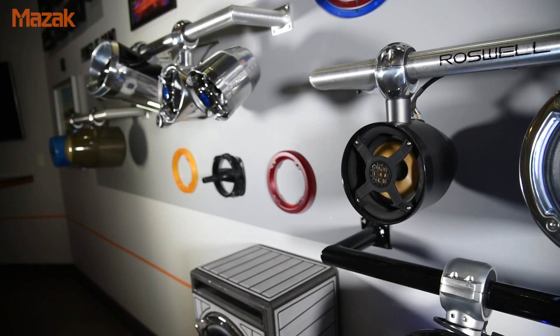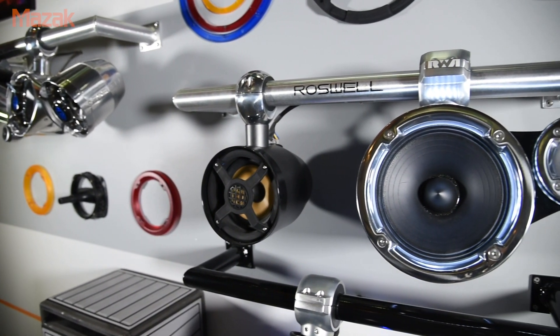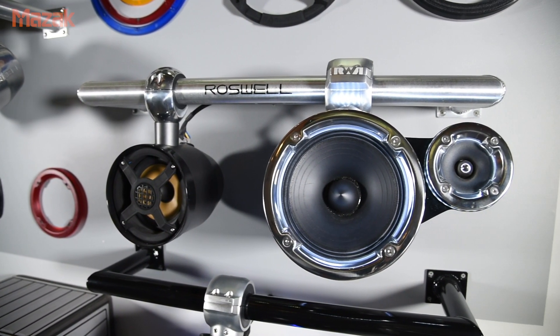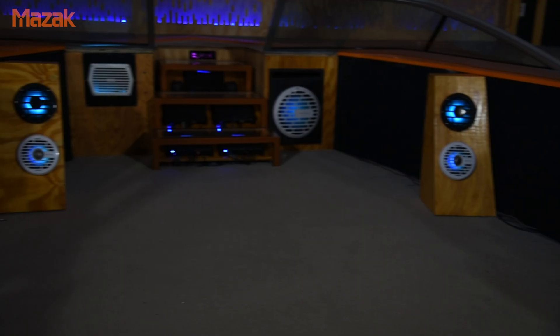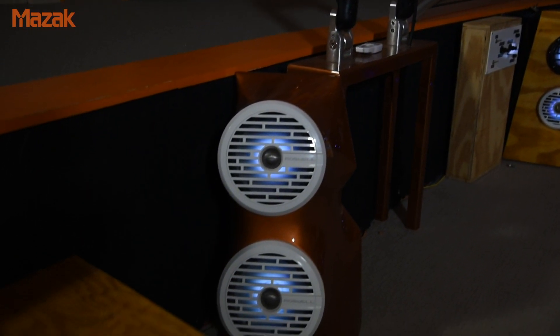We differentiate with design engineering — always being one of the first to market with a new design in our niche core industry. The second piece is quality: delivering quality parts, doing what we said we'd do for our clients, and standing behind the products.